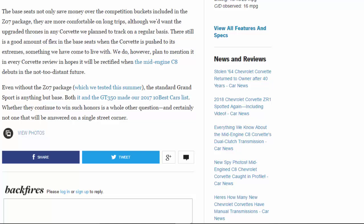Even without the Z07 package, which we tested this summer, the standard Grand Sport is anything but base. Both it and the GT350 made our 2017 10Best Cars list. Whether they continue to win such honors is a whole other question, and certainly not one that will be answered on a single street corner.